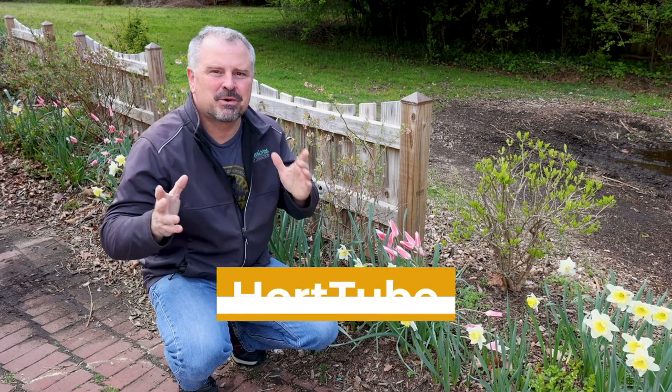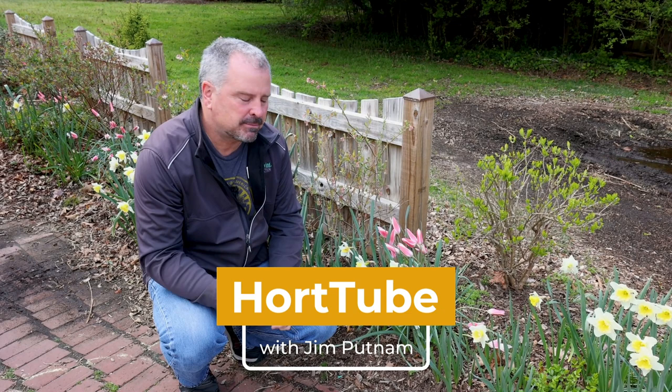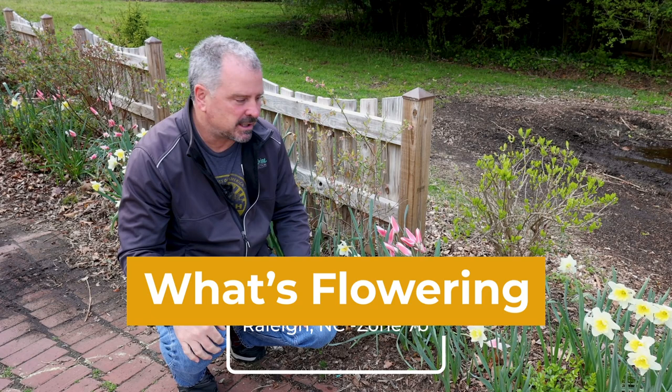Welcome to HortTube. My name is Jim Putnam. I'm going to show off a few things that are flowering here in the landscape right in the middle of March. It's been a very, very early season, and lots of things have jumped ahead.